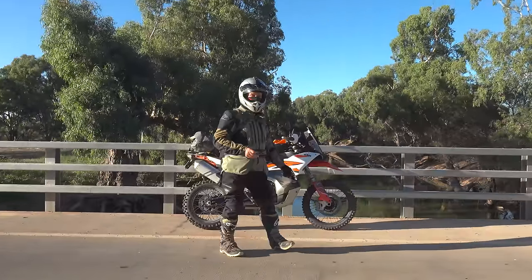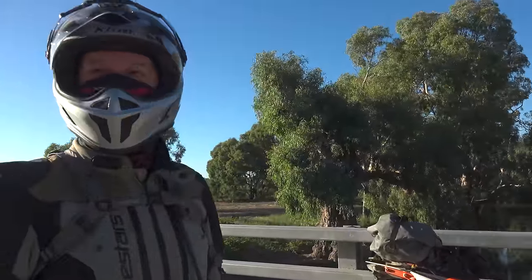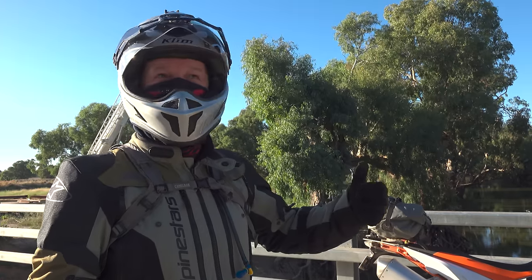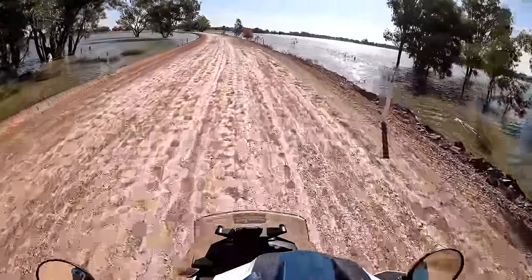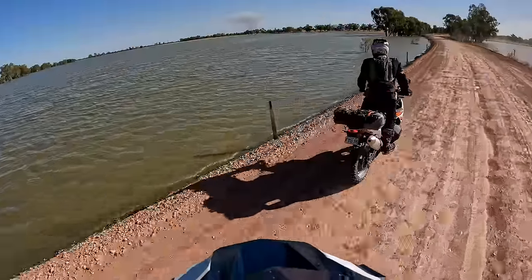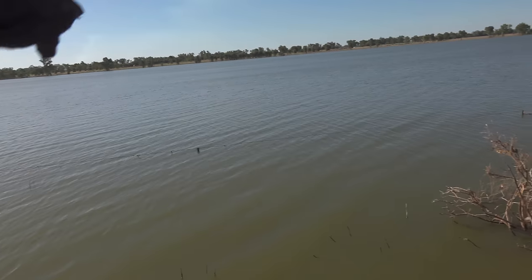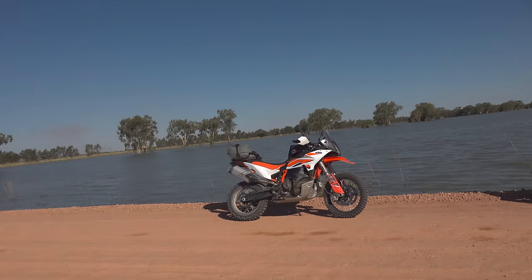We've been on the Lachlan River for most of yesterday, either on it, near it or around it. It comes out of Wyangala Dam the other side of Cowra — almost Bathurst — and we rode 530k yesterday. They've lifted the road, otherwise it would remain blocked with water. There's a star picket fence line here, so that's a metre deep just there. They've just raised the road to keep it accessible — have a look at that.